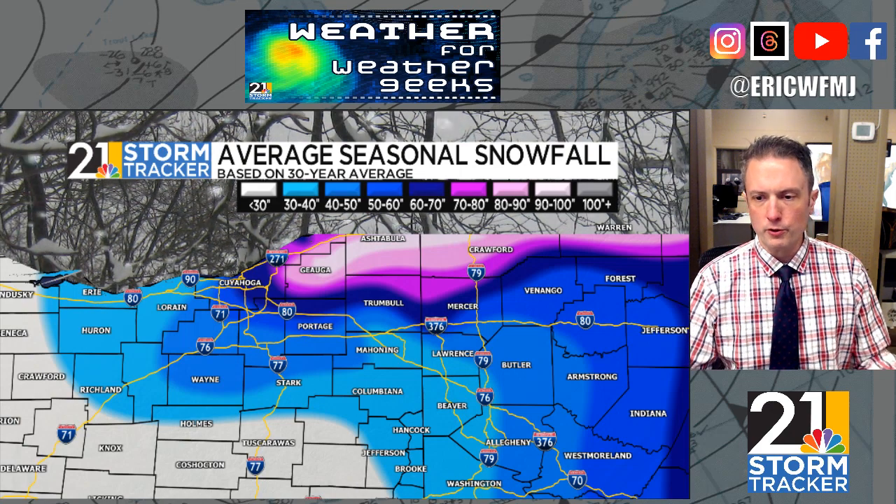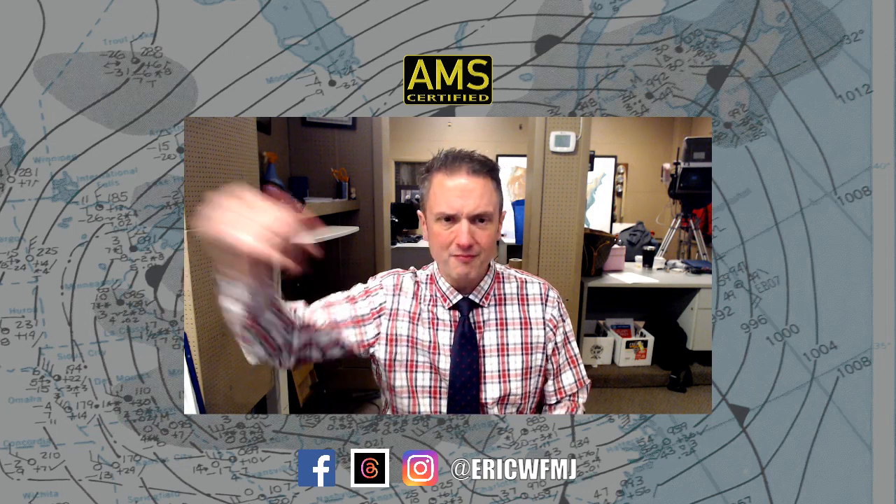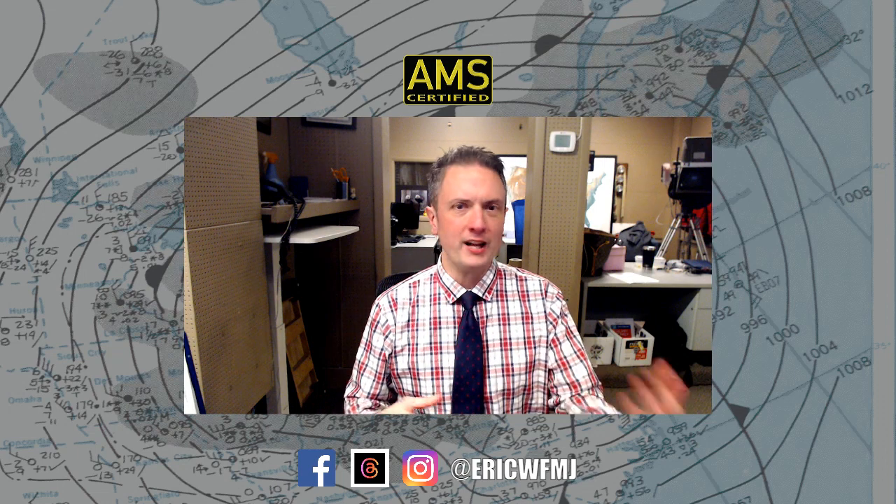We always encourage everyone using the Storm Tracker 21 app to make sure you have the proper location selected, because that's the forecast you'll get in the app. We tailor our forecasts, particularly in lake effect situations, to be appropriate for location. We're not going to have a big lake effect forecast in East Liverpool, but if you live up in Kinsman, you'll see a lot more snow. Make sure your location settings are properly set so you're always getting the right forecast for your area. Tomorrow evening — all about the winter forecast. Hope to see you then. Thanks for watching Weather for Weather Geeks, and have a great rest of your Wednesday night.